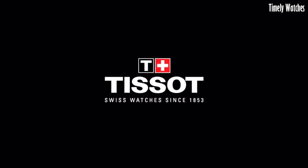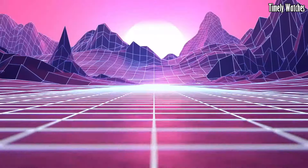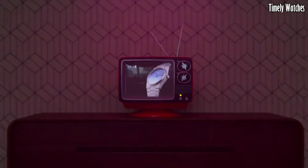With scratch-resistant sapphire crystal, water resistance up to 100 meters, and a date function, it blends durability and functionality seamlessly. The PRX Swiss watch represents Tissot's commitment to quality and style, making it a versatile and reliable accessory for every occasion.